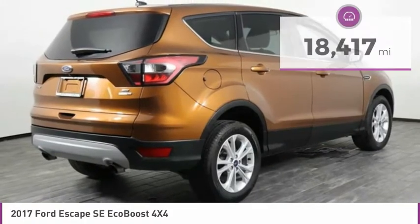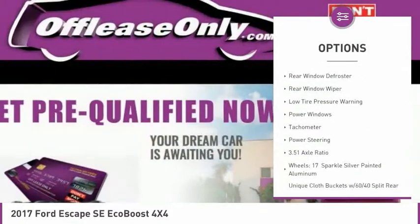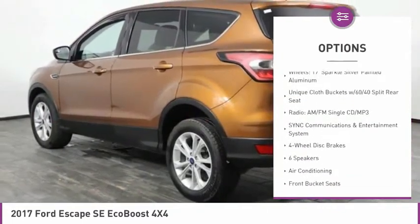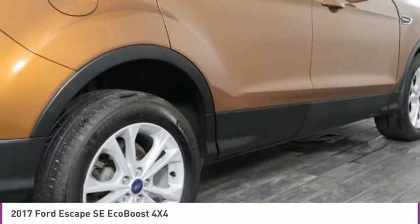Here are some of this vehicle's great options: electronic stability control, brake assist, fog lights, four-wheel disc brakes, rear window defroster, rear window wiper, low tire pressure warning, power windows, tachometer, and power steering.